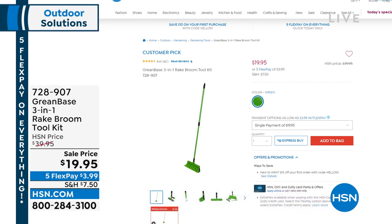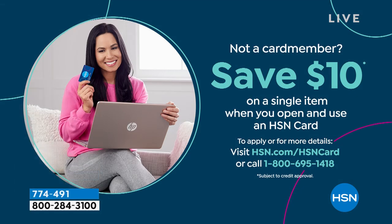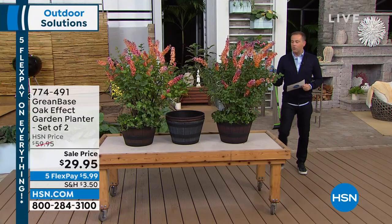If you shop a lot with Lorna and love garden items, don't forget to ask about the HSN credit card — you can apply today and save $10. A savings is a saving.